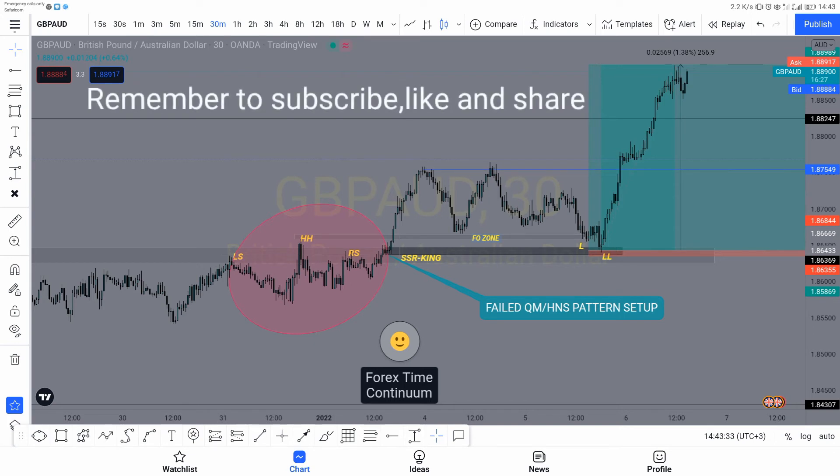So this setup is usually very powerful. Practice, practice, practice, practice — and a lot of patience. For me, I took the profits at 80 pips.